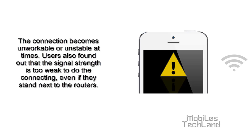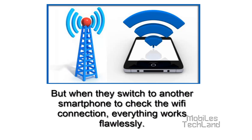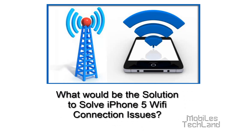Users have also found out that the signal strength is too weak to do the connecting, even if they stand next to the routers. But when they switch on another smartphone to check the Wi-Fi connection, everything works flawlessly. Now, what would be the solution to the Wi-Fi connection issue of the iPhone 5?